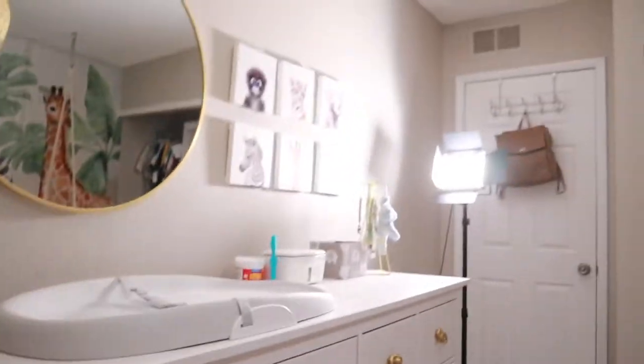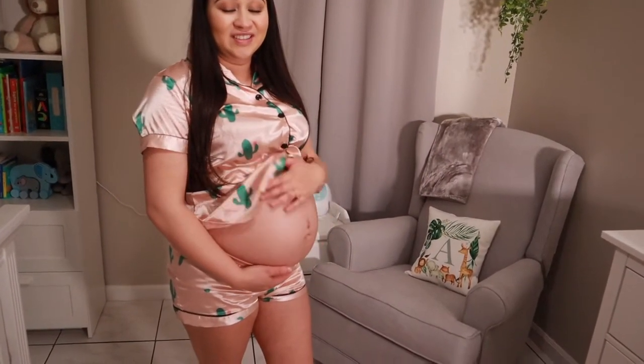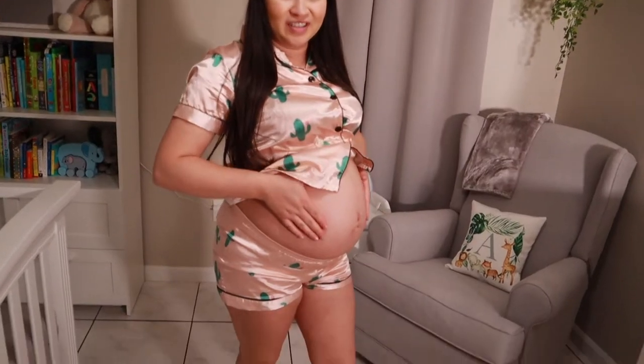Hey guys, welcome back to our channel. So today we're finally done with the nursery, so we're gonna be doing like a little nursery tour and showing how we organized the baby's room. Sorry for the lighting, it kind of looks funky — there's no natural light right now because it's dark outside, so we're using that light right there. 38 weeks and 2 days, so baby boy can get here any day. We're just waiting on him, but he seems pretty comfortable in here.